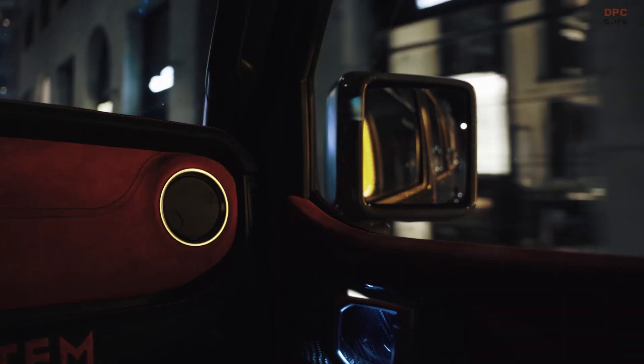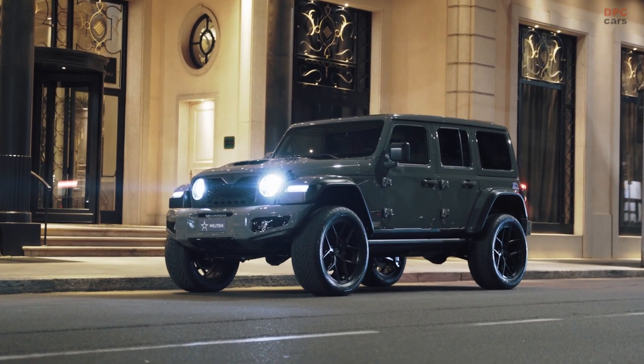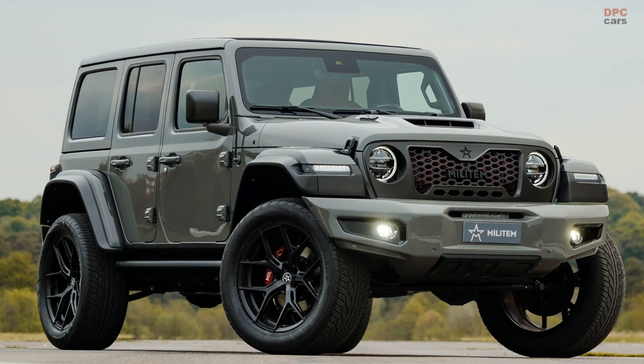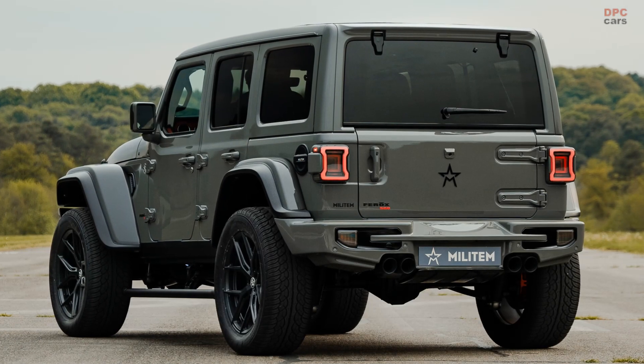Covered by a 36-month warranty, the Militom-tuned Rubicon 392 boasts 370-millimeter discs from Powerbrake, squeezed by six and four-piston calipers. The aforementioned rotors are joined by aircraft-grade braided steel brake lines.